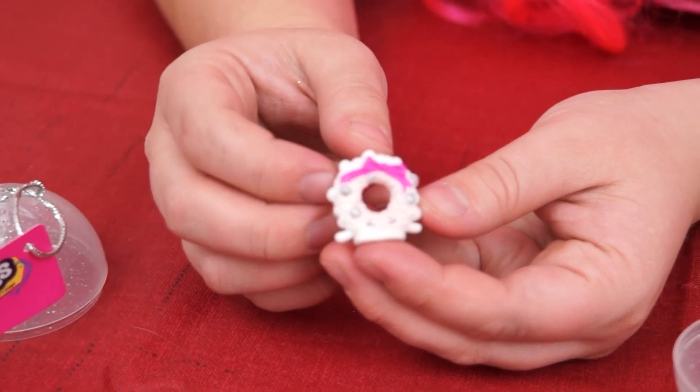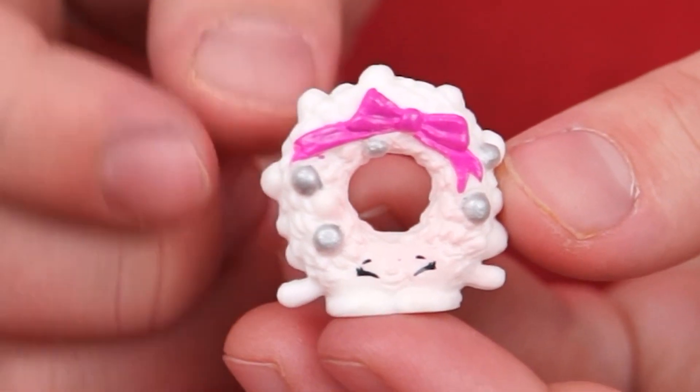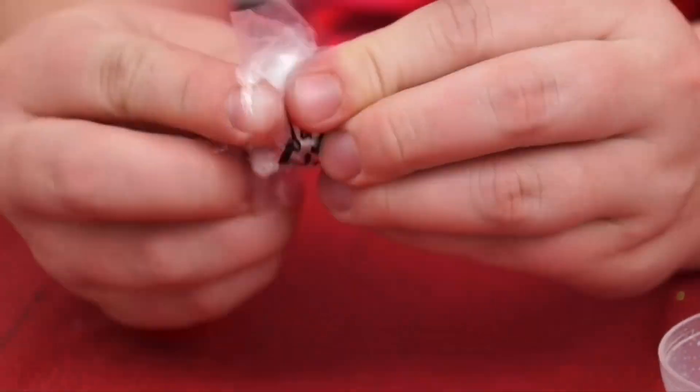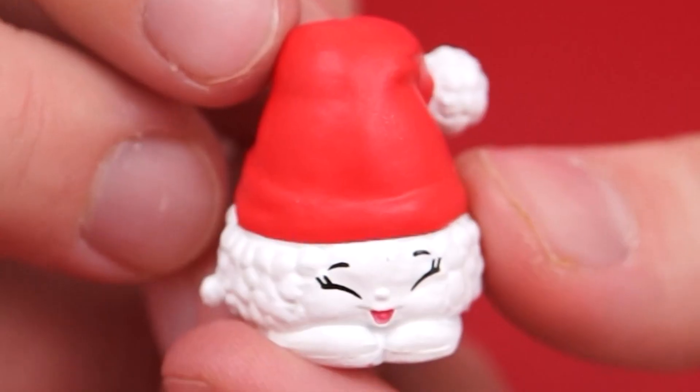This one's a little Christmas wreath! How cute! It's all white with a pink bow and silver ornaments on it! Oh my gosh, this one's a little Santa hat! How jolly!